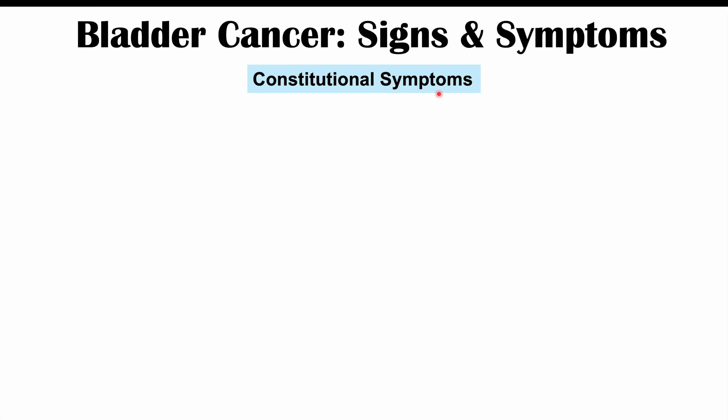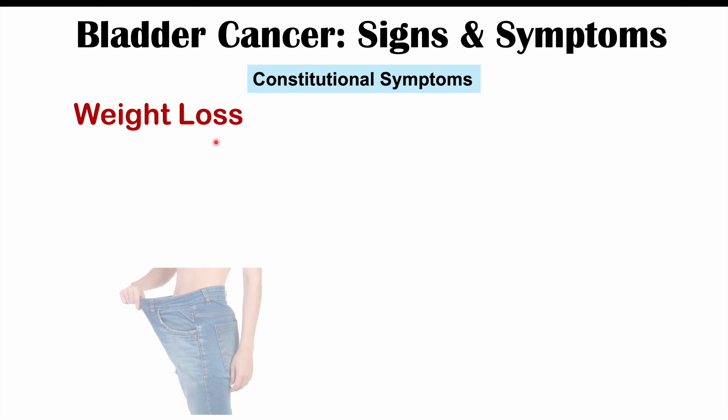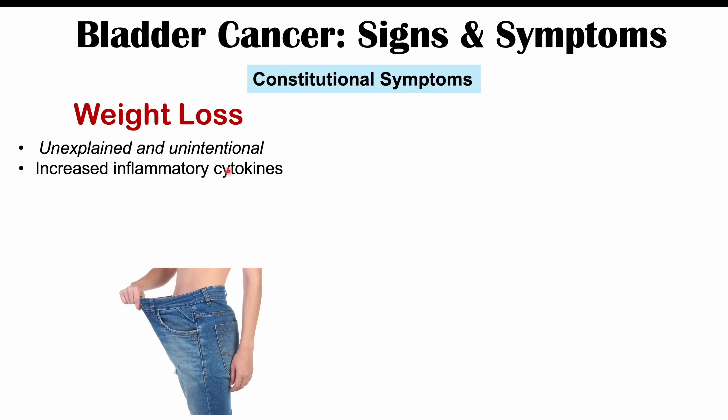Constitutional symptoms can also be seen in bladder cancer. These are vague symptoms that may not seem related to bladder cancer but are common to many types of cancer. One is unexplained, unintentional weight loss — you're losing weight without a clear reason or intention. This is due to increased inflammatory cytokines, including TNF-alpha and interleukin-6, which lead to a breakdown of fat and muscle and muscle wasting. A reduced appetite can also contribute.